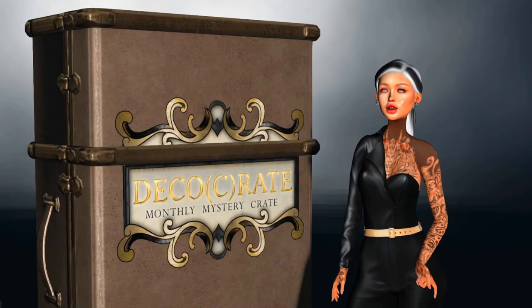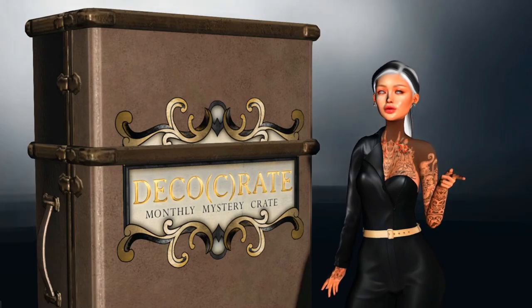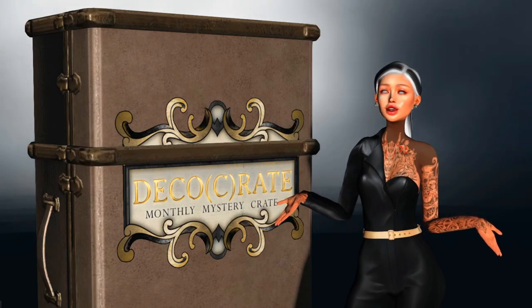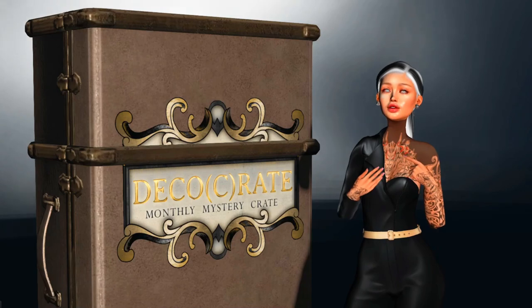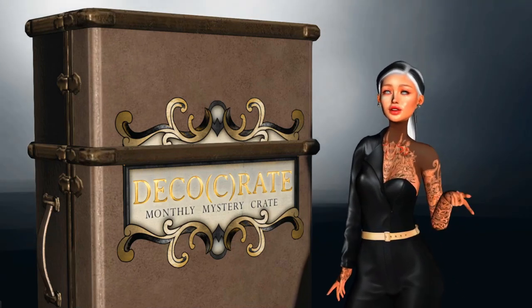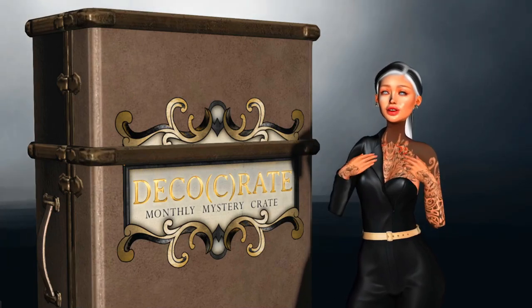Thank you so much for joining me in opening the Halloween special edition Deco Crate by Mad P. Hopefully everything was clear for you guys. For more information, links will be in the description box as well as the landmark so you can go and get your own Deco Crate. Have fun unboxing, have fun decorating, and I will see you guys soon. Bye-bye!